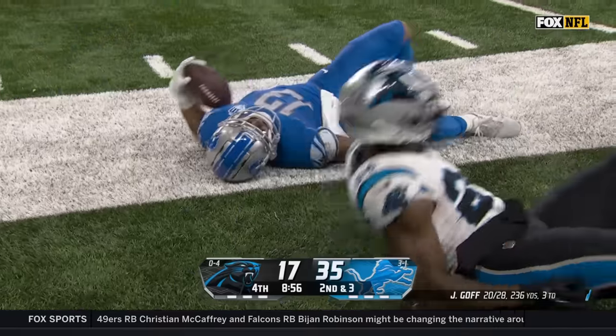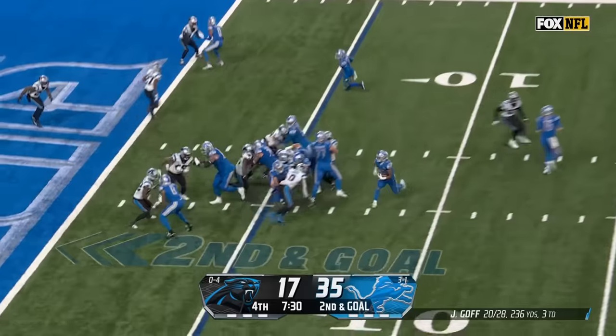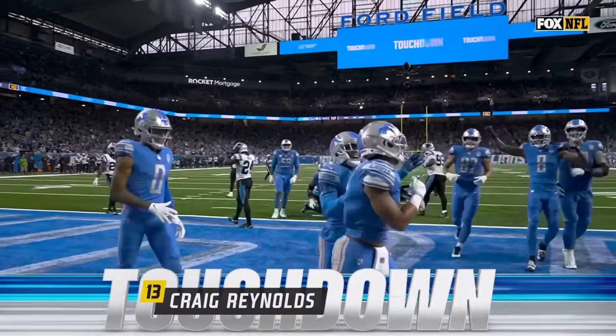Hits at the 10, down to the five-yard line. They had the turnovers that led to points and the defense couldn't hold up. Reynolds into the end zone — Craig Reynolds with a touchdown for Detroit!